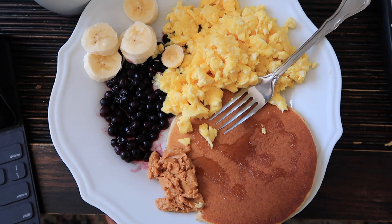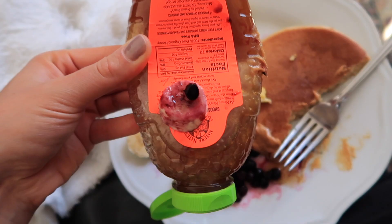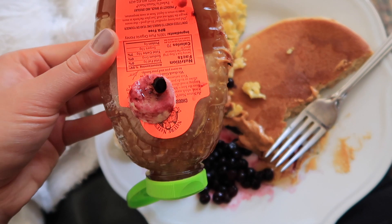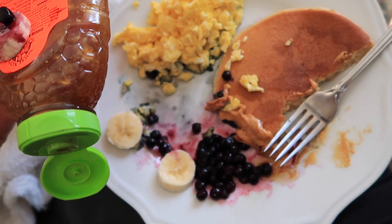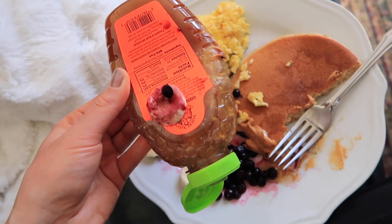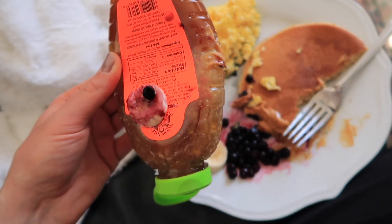This has nothing to do with anything, but I just wanted to document my brunch — I'm very proud of it. Well, I've got an update: I was putting honey on the pancake and I dropped it in the plate. Does anyone experience this kind of stuff or is it just me? Who drops honey in food? Now I have to go clean it up.